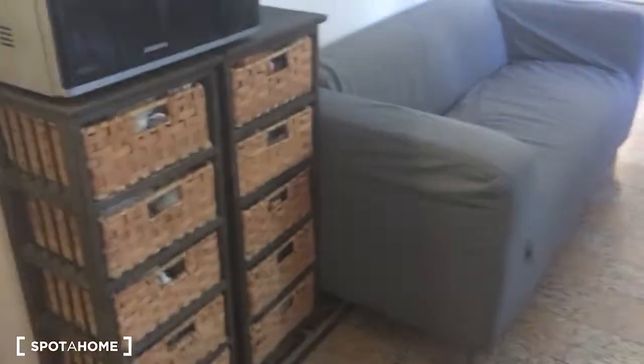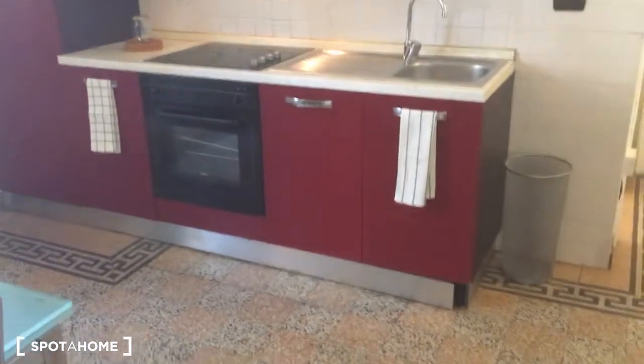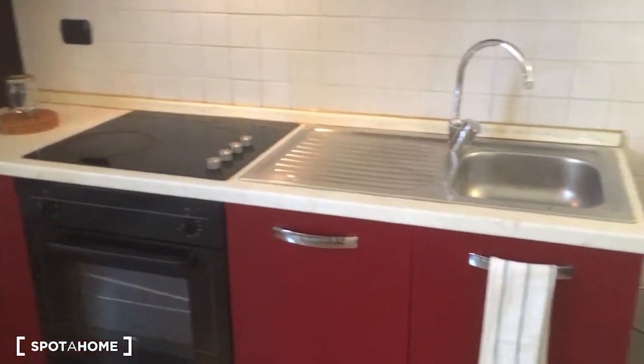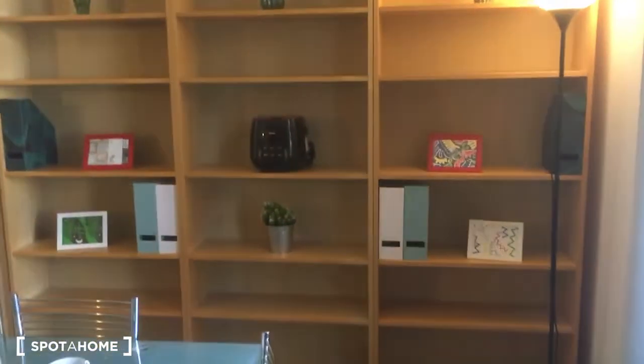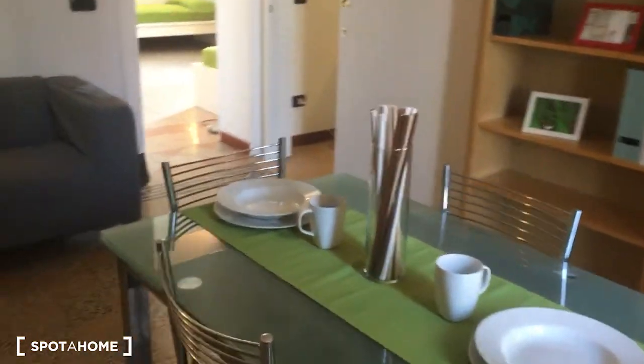Then we can go back to the entrance — here we are, this is the living room and the kitchen. The room is very spacious. The kitchen is equipped with the oven, a cooking station, the sink, the fridge, and there is a lot of storage space both up and down. Here is the library on the opposite side, and that's the table, which is very nice with a glass top.